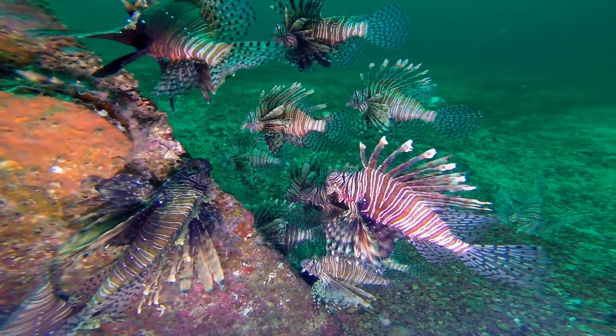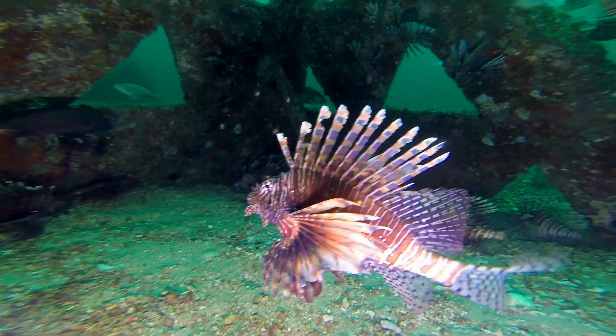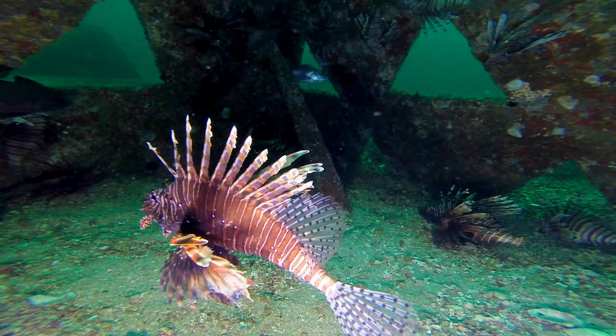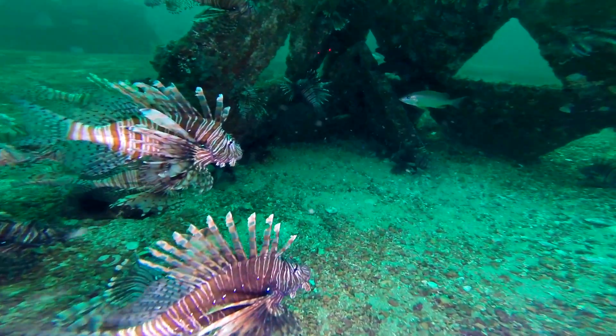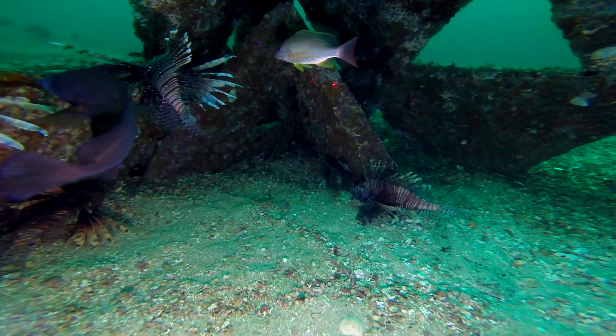Lionfish are an invasive species that were introduced in U.S. waters off of southeast Florida in the late 80s, and they've been in the northern Gulf of Mexico since the summer of 2010, which was the first time we saw them.